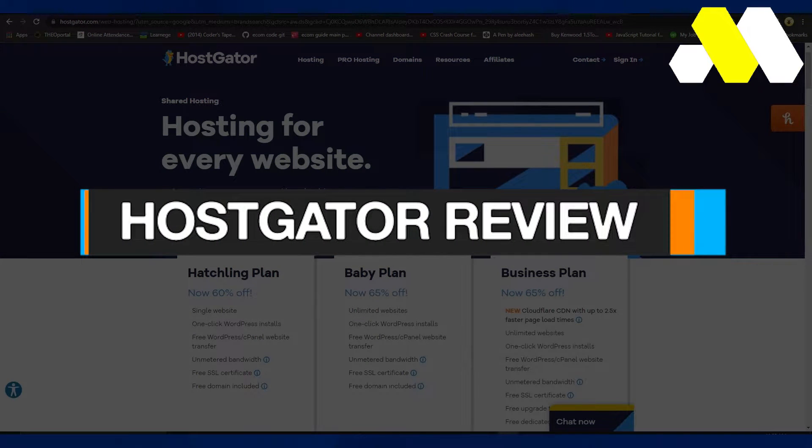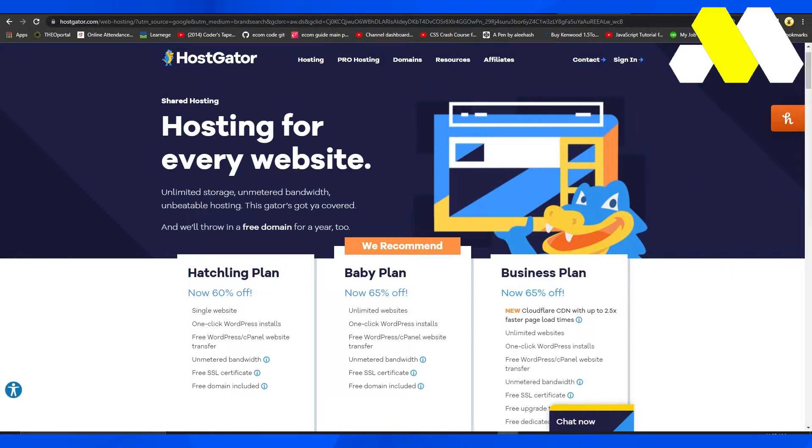HostGator review. Hi guys, welcome back to How To Solution. In this video I will show you all about HostGator quickly in just a few minutes.